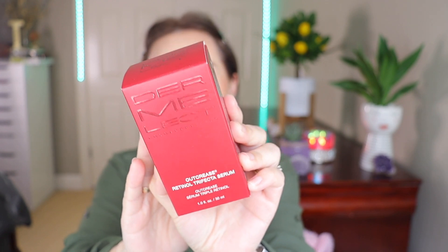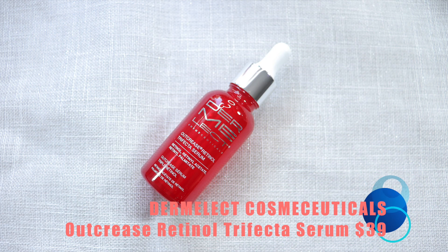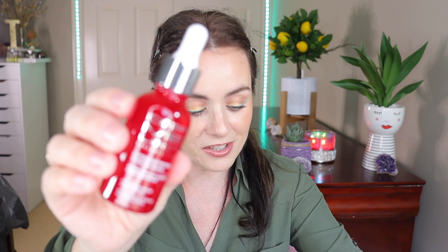Now let's get to the first product. This is the Dermy Lect Cosmeticals — let's see what this product does. It's an Out-Crease Retinal Trifecta Serum, and it successfully targets the look of fine lines, wrinkles, thick skin, and sun-damaged skin. The anhydrous formula features three effective forms of retinal actives in a concentrated micro-encapsulated delivery system. This retails for $39.